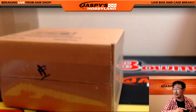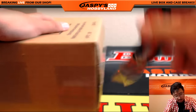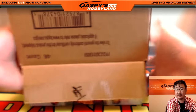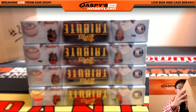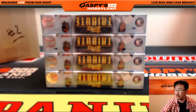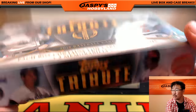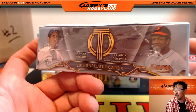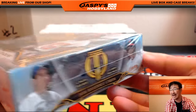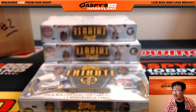And here we go folks. Good luck. Our first live look at Tribute. Good luck everybody. Each box contains three on-card autographs plus three memorabilia cards. Six packs per box, three cards per pack. This is a great, fantastic looking set everybody. Best of luck to everyone.